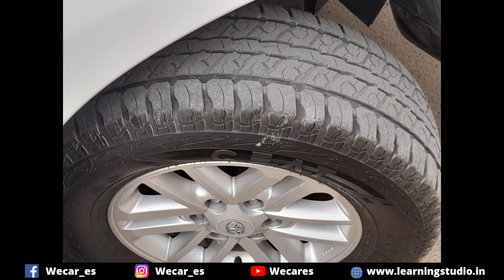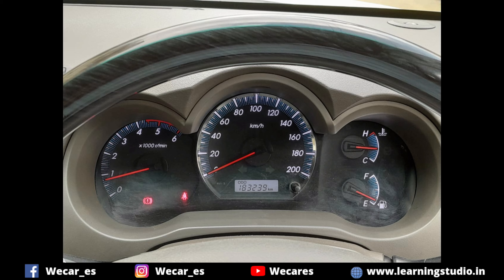The car is in good condition. The odometer reads 1,83,000 km.